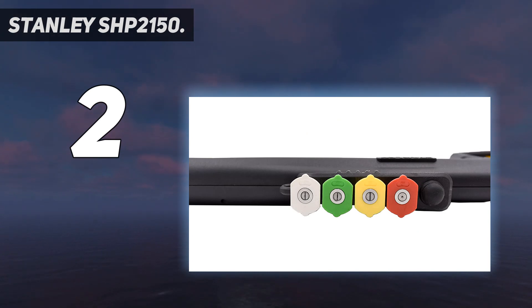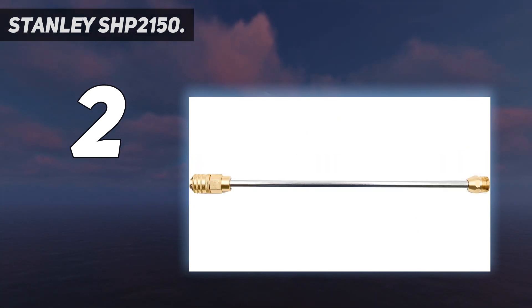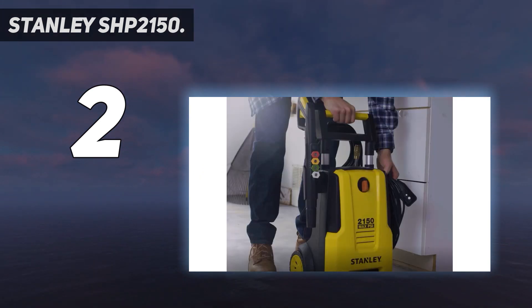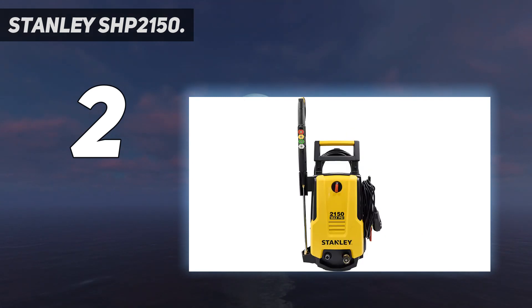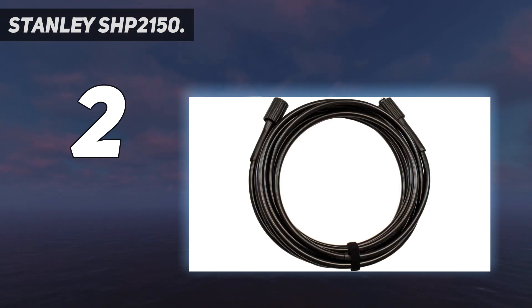The SHP2150 features many on-board storage options, including storage for your trigger gun, foam cannon, high-pressure hose, and a power cord hook on the side of the unit. The SHP2150 is ideal for home care, vehicle cleaning, garden and patio cleanup, siding, and many more cleaning areas. Look no further than the Stanley SHP2150 and bring your cleaning to new heights.